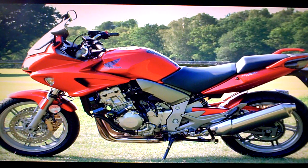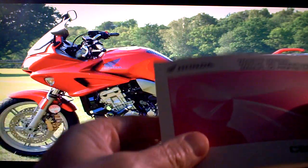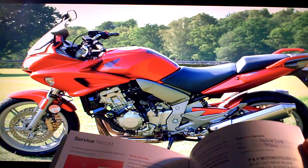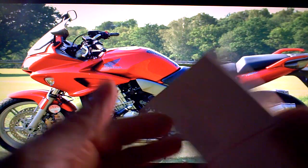Honda CBF 1000A8 for sale on eBay. In the paper book, the bike comes with its owner's manual. It comes with its service book which is fully stamped — it's had its first service at 724 miles, and none since because it's still under 3,000 miles.